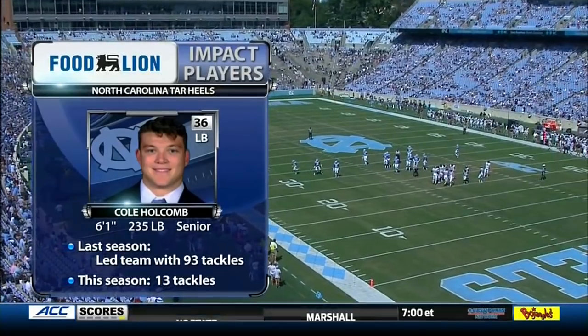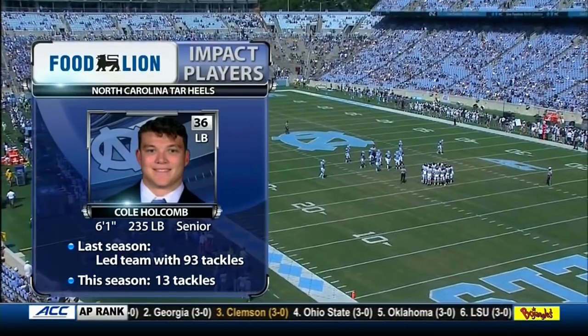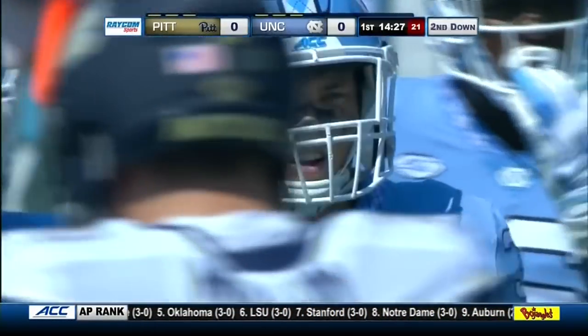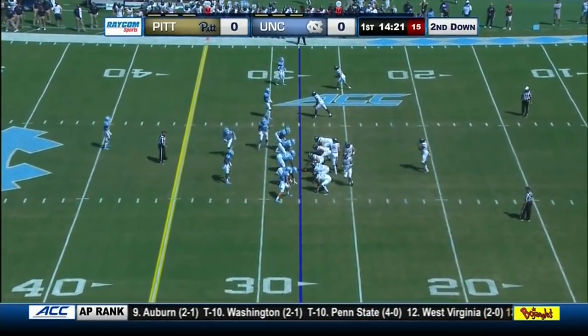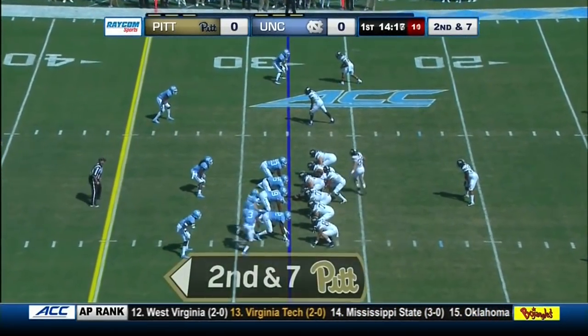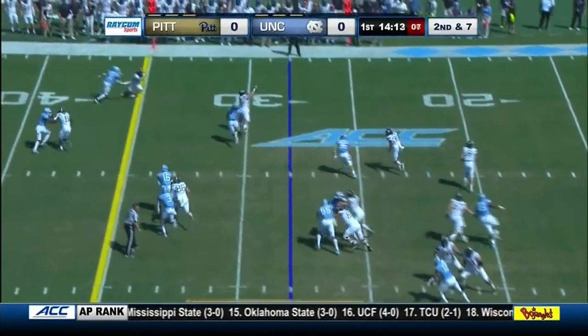Cole Holcomb led the team in tackles a year ago and is already leading the team through two games this season. He's going to have to come up big and call some defensive shots to sort out Pitt's motion and window dressing. Second down for the Panthers, 2-1 on the season, 1-0 in conference play after their 24-19 win last Saturday at home against Georgia Tech.